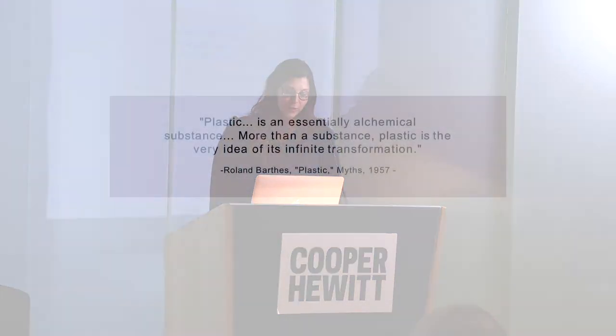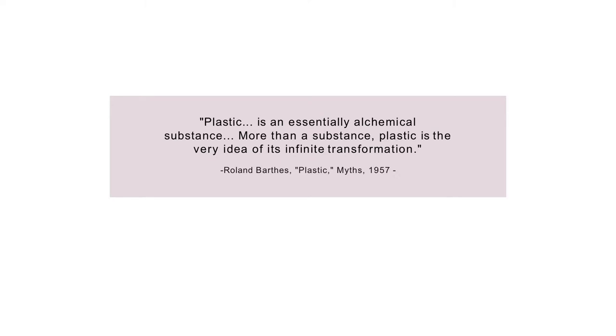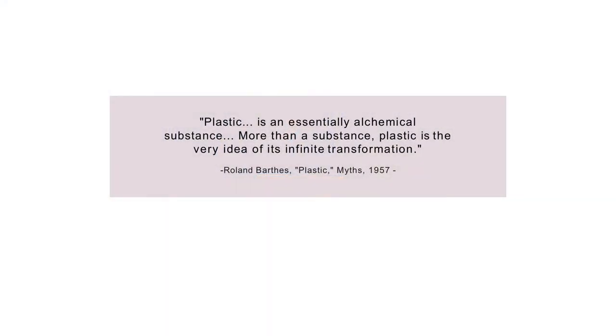I'm also very interested in philosophy of design and eco-philosophy. A lot of times when I create an object, I refer to a philosopher or a philosophical term. One of the most beautiful essays I read was by Roland Barthes, who wrote in his book Mythologies about plastic: 'Plastic is an essentially alchemical substance. More than substance, plastic is the very idea of its infinite transformation.' And I think that's how nature really works — it doesn't work with good or bad, it just transforms, it just digests.